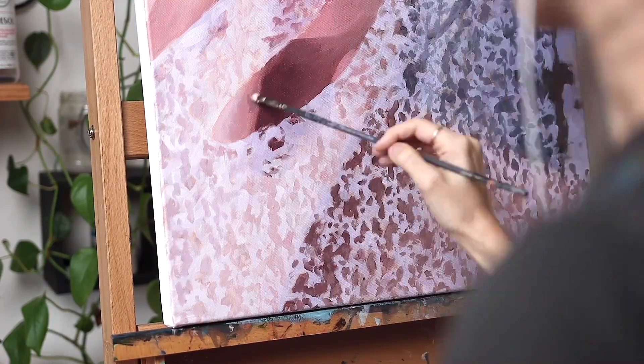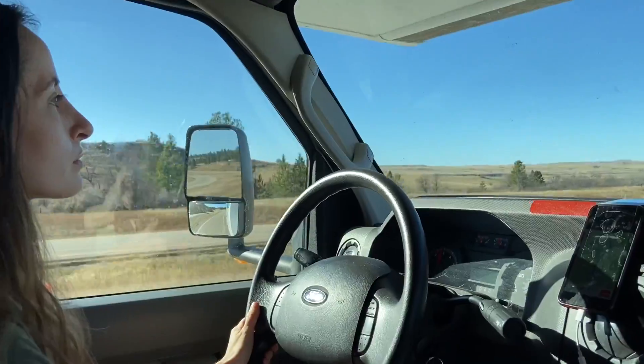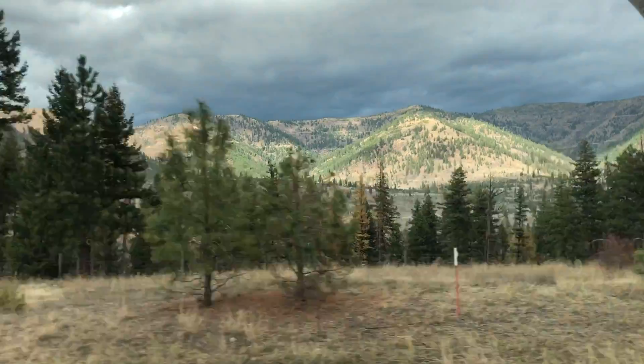I actually had to take another break from this painting again because I moved across the country from Florida to Washington State.